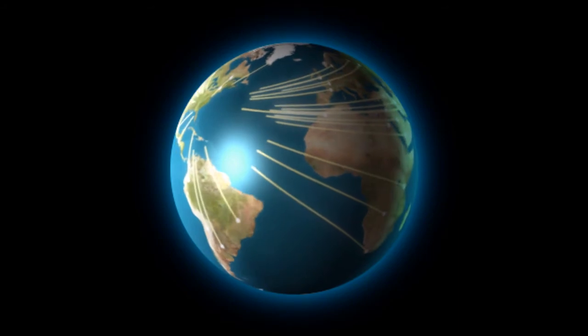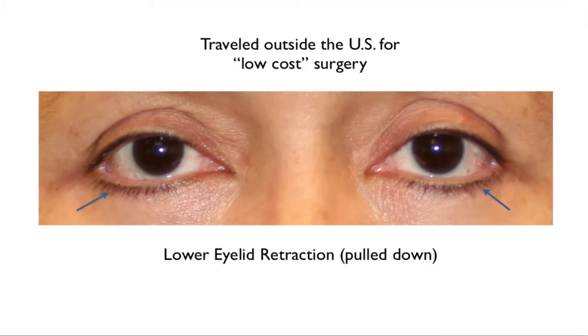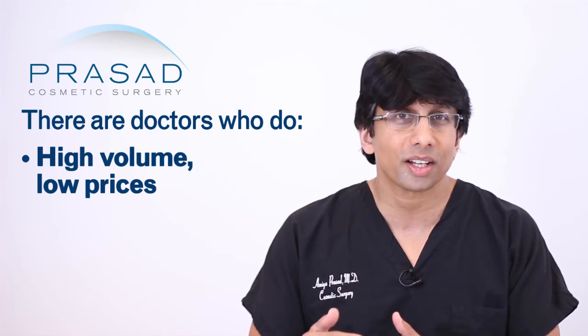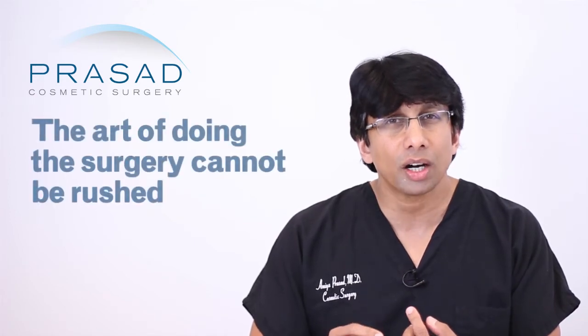When you have to make a decision and money is an issue, that's where a lot of people make mistakes. As a specialist, I have patients come from all over the world who have had unfortunate results from less expensive options. In cosmetic surgery there appear to be two types of doctors: high volume and low prices, versus low volume and higher prices. Quality unfortunately does cost — the cost of anesthesia, operating facilities, and the art of surgery cannot be rushed. The old adage that you get what you pay for is true.